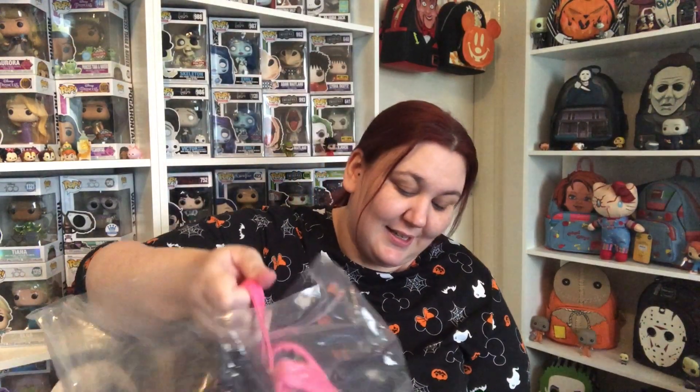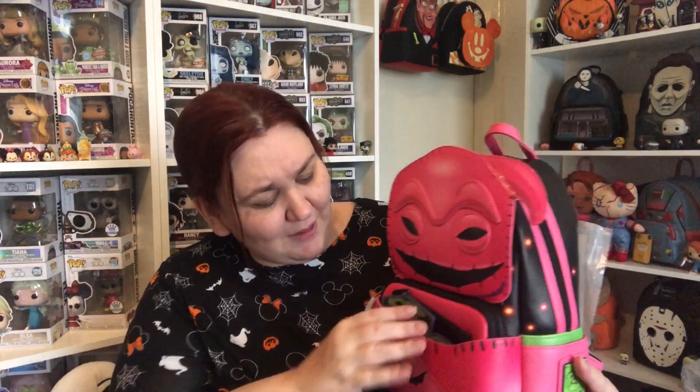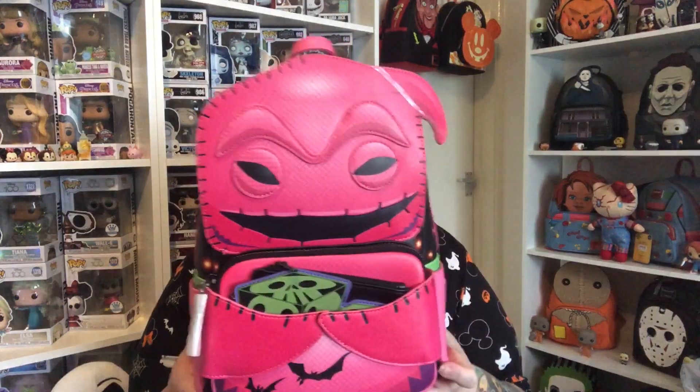You all know I love Nightmare Before Christmas, and when I seen they were releasing this I knew I had to have it. My god, it's huge though! Look at the size — I'm actually impressed. His head is actually bigger than mine, I think, and that's saying something. So we have Oogie Boogie — it glows in the dark. It's the Nightmare Before Christmas 30th anniversary this year.